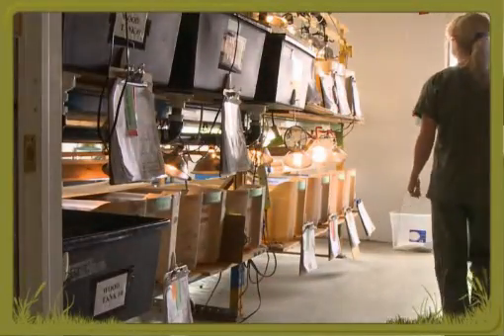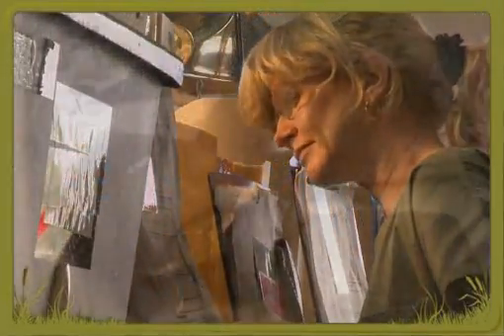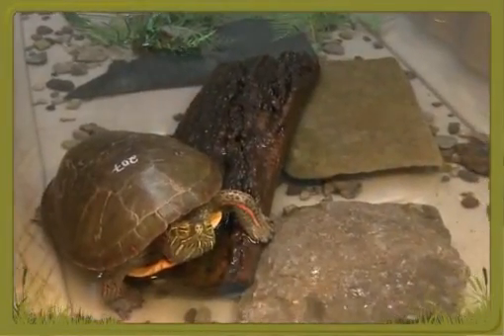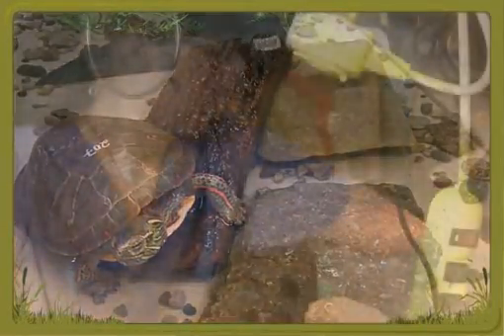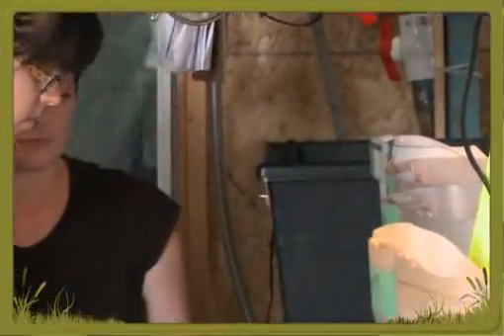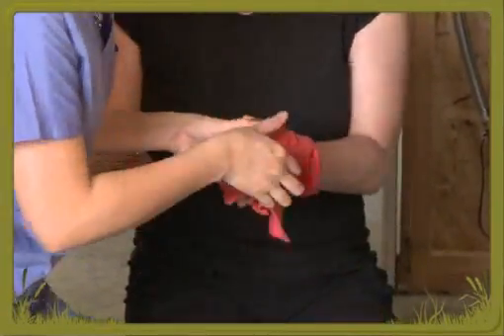At the Kawartha Turtle Trauma Centre, Dr. Sue Carstairs makes the rounds, checking on injured and sick turtles. We all know turtles have tough shells, but their shells are no match for cars. Without medical care, most turtles hit by cars will not survive.